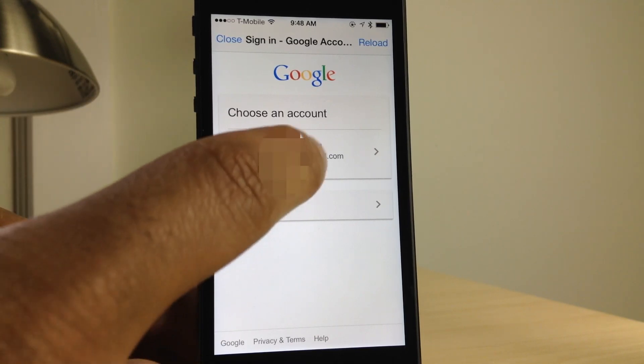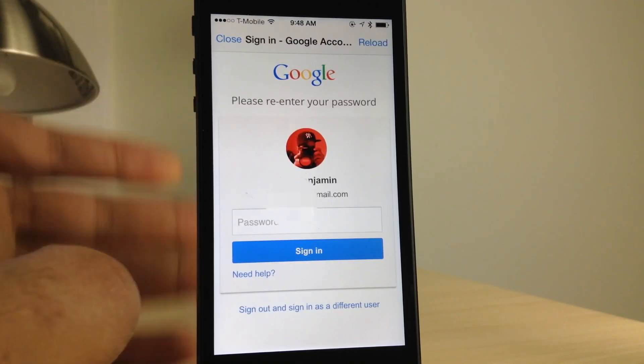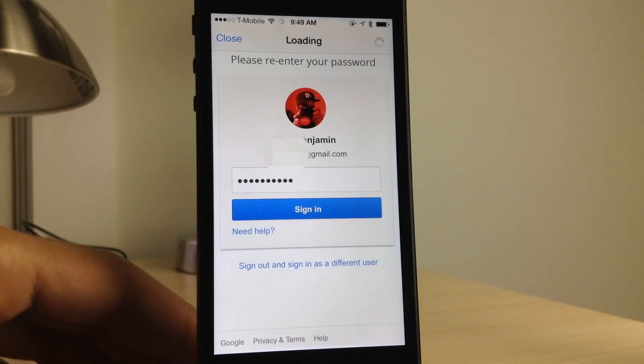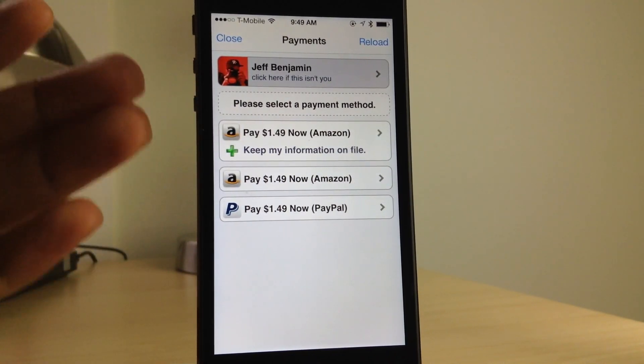So I'm going to log in with my Google account here, and you see it's already — I've already logged in before, so it remembers my username, but it will ask me for my password. Throughout this entire video, obviously I'm going to censor the sensitive parts of my information. Once you log in and authenticate, then you're presented with this page.